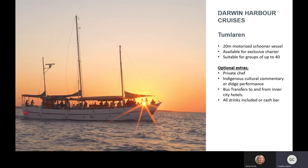We also have a second vessel called the Tomlaren, which is for private charters only. It's suitable for groups of up to 40 people and the itinerary can be exactly what you want. We can include a chef to cook for you, and there is a barbecue on board if you want to cook yourself. If you've got a group travelling up to Darwin, it's a really neat experience and a unique offer with not many options like it in the market.